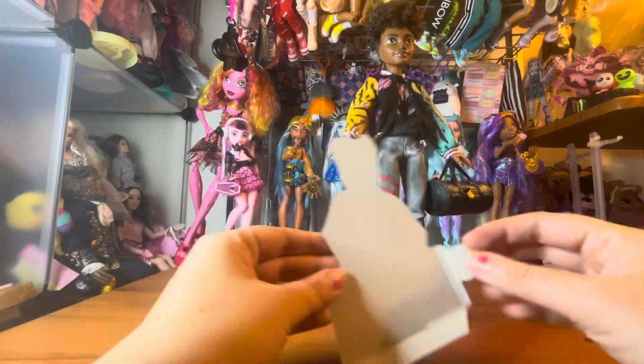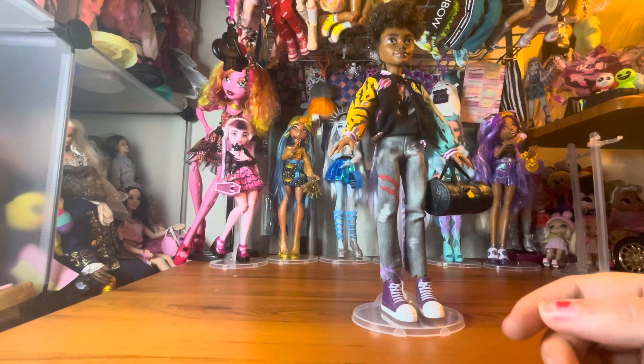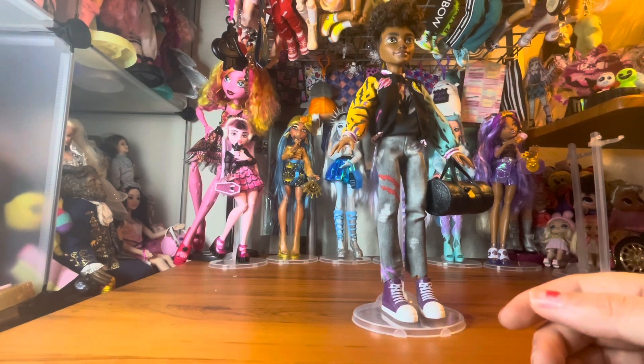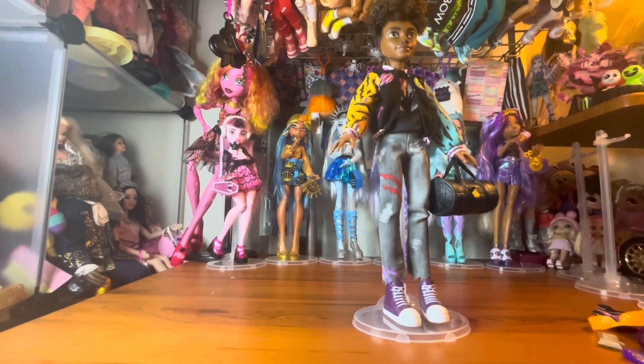I do like to take these little standees out and keep those. Right now I don't really have a place to display them, but once I have a more permanent display area for these, I want to set those up like name placards and then keep all of that character's dolls behind those name placards.